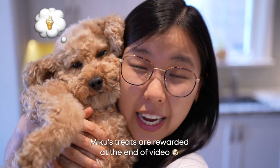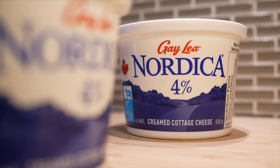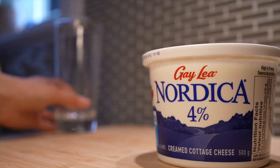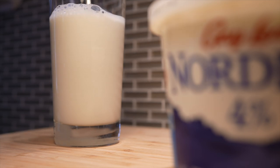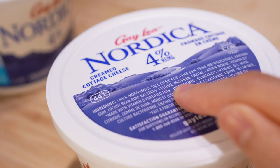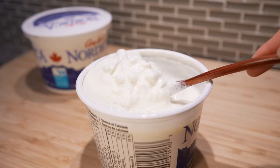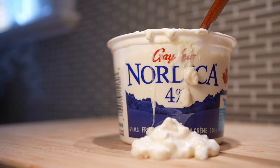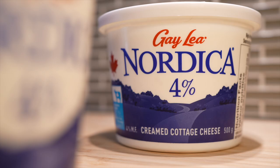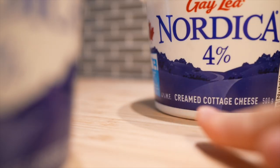Now for those not as well versed in the cheese world — what is cottage cheese? Cottage cheese is basically curdled milk. It's made by adding an acid to milk, such as citric acid or vinegar, which causes a separation of the solids from the liquids of the milk. The separated solids are now known as cottage cheese. I recommend using whole milk cottage cheese, which has four percent fat.